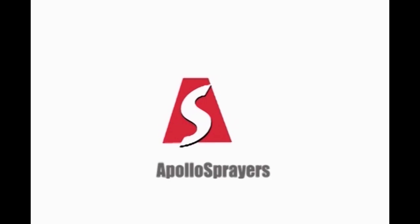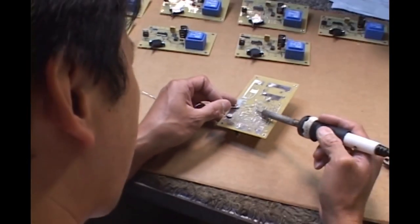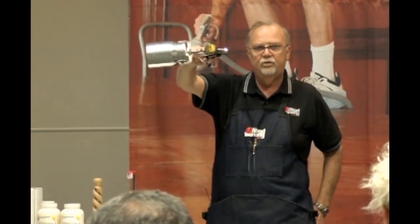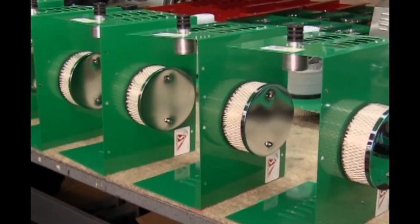What does it take to move HVLP spray finishing into the future? It takes 48 years of innovation and experience with HVLP turbospray technology. It takes a leader like Apollo Sprayers to have hands-on knowledge of woodworkers' needs and the proven ability to respond. It takes an understanding of today's coatings and a need to follow green principles throughout the industry.